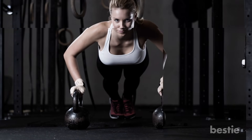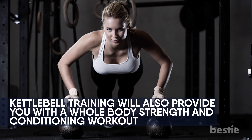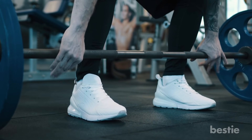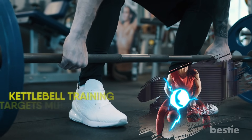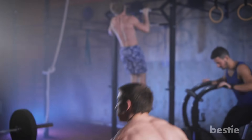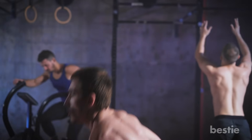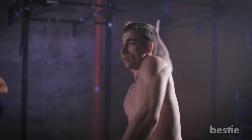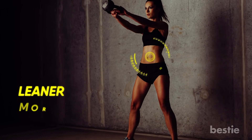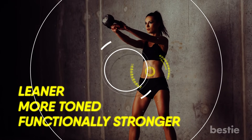Builds Muscle. As well as being an effective source of cardio, kettlebell training will also provide you with a whole-body strength and conditioning workout. Unlike traditional weight training which isolates particular muscles, kettlebell training targets multiple major muscle groups at once. Through the actions of lifting and controlling the kettlebell, your whole body — especially the core — is forced to contract as a group, allowing you to build both strength and stability. The result is your whole body becoming leaner, more toned and functionally stronger, making day-to-day tasks much easier.